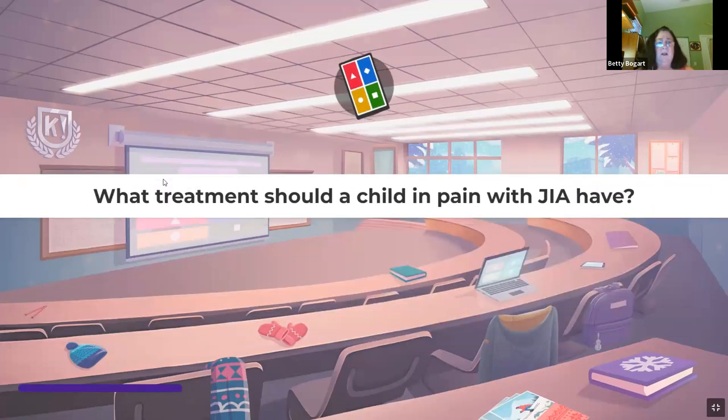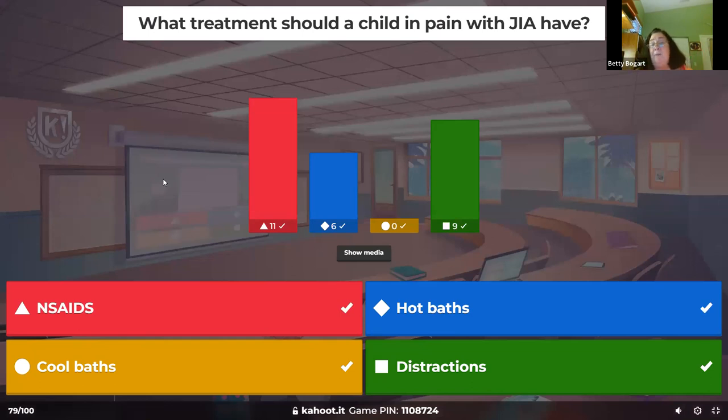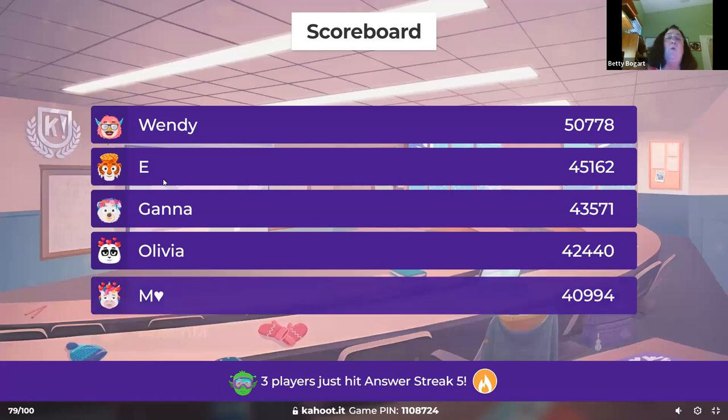What treatment should a child with pain from JIA have? Hot baths or cold baths — everyone's different. NSAIDs are the drug of choice. Distraction also works well for children — it's very effective for kids with pain.